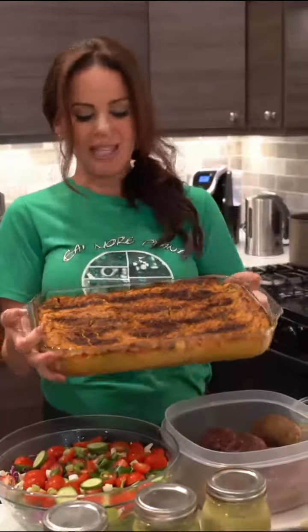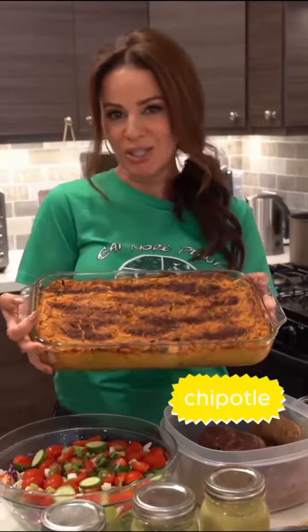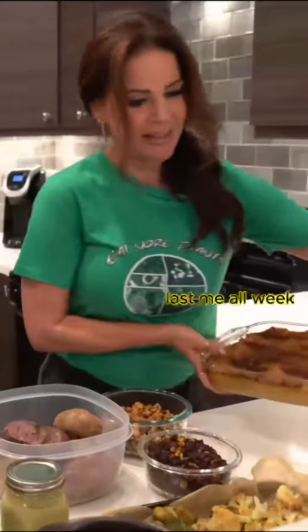I usually have an extra baked dish. This is my cheesy hash brown bake — basically hash browns and veggies with my chipotle cheesy sauce. So delicious, and it lasts me all week.